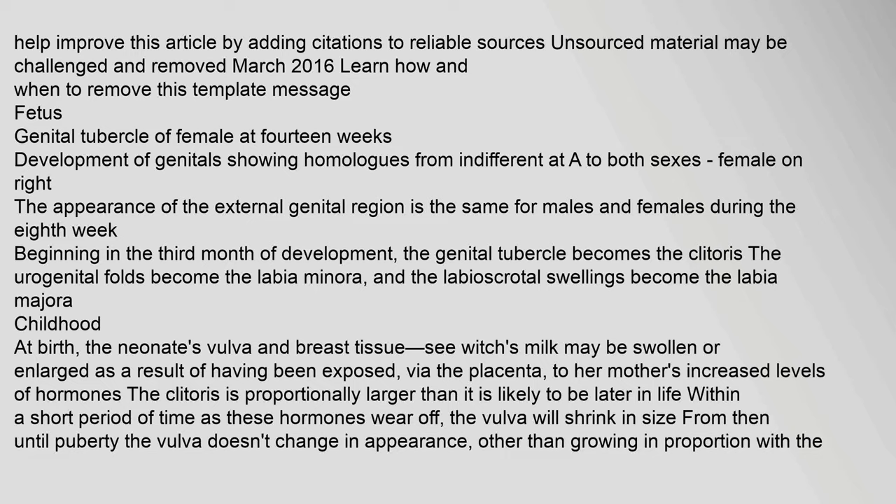During fetal development, the appearance of the external genital region is the same for males and females during the eighth week. Beginning in the third month of development, the genital tubercle becomes the clitoris, the urogenital folds become the labia minora, and the labioscrotal swellings become the labia majora.